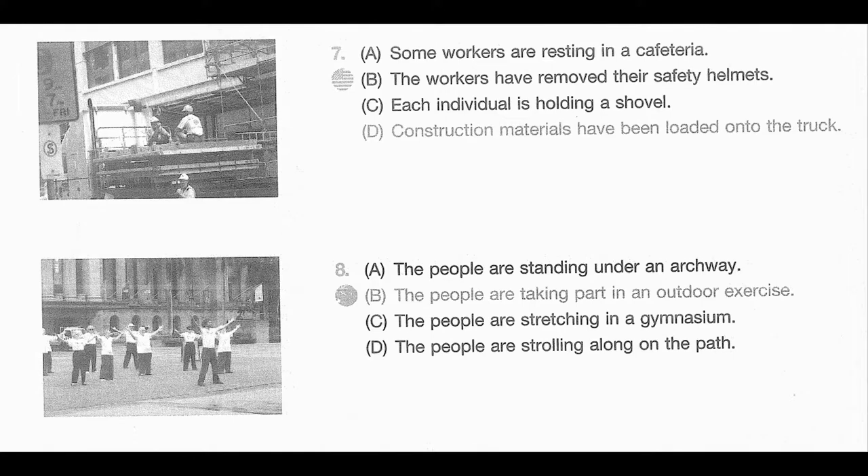Number 7. Look at the picture marked number 7 in your testbook. A. Some workers are resting in a cafeteria. B. The workers have removed their safety helmets. C. Each individual is holding a shovel. D. Construction materials have been loaded onto the truck.